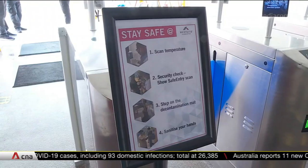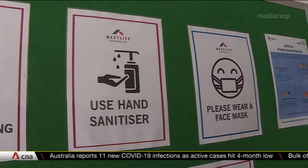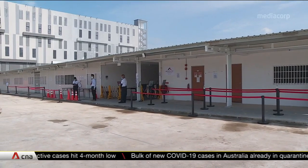The ministry will also endeavour to work with existing dorm operators to see how they can upgrade their facilities and continue the densification process. So far, there are seven QBDs located in Kranji, Admiralty, and Chuan Chukang, housing a total of 8,000 workers. Another eight QBDs for 17,000 more workers will be ready by the second half of next year.